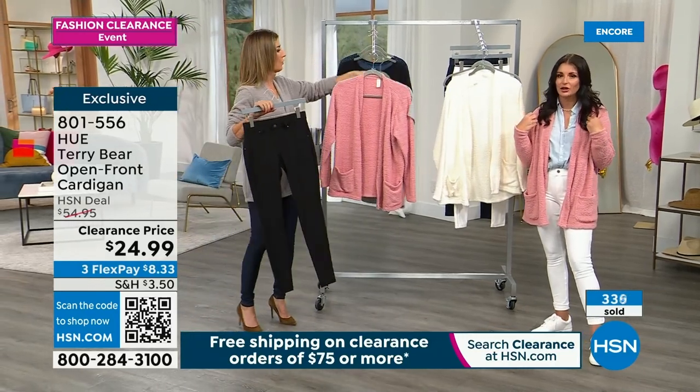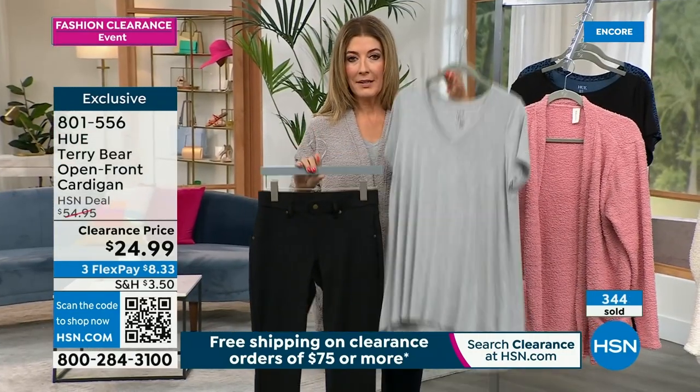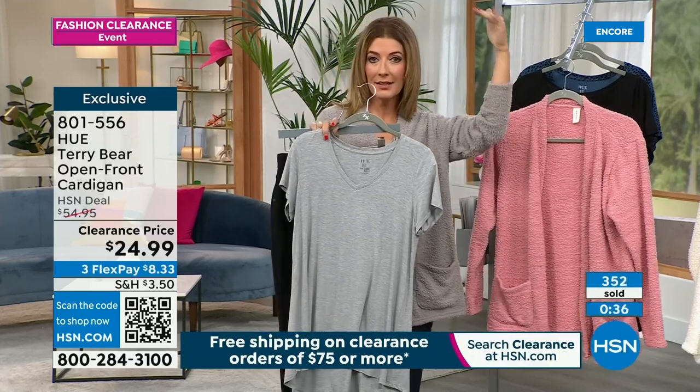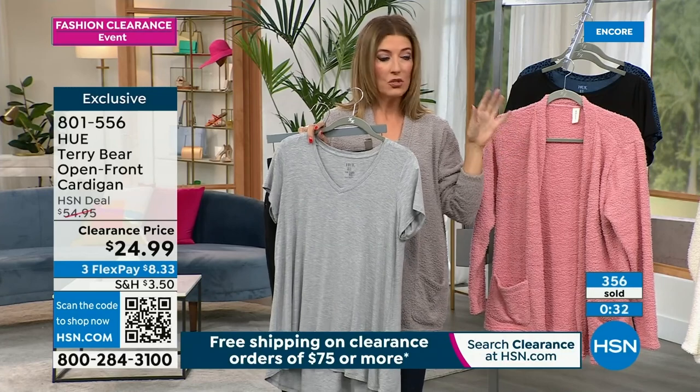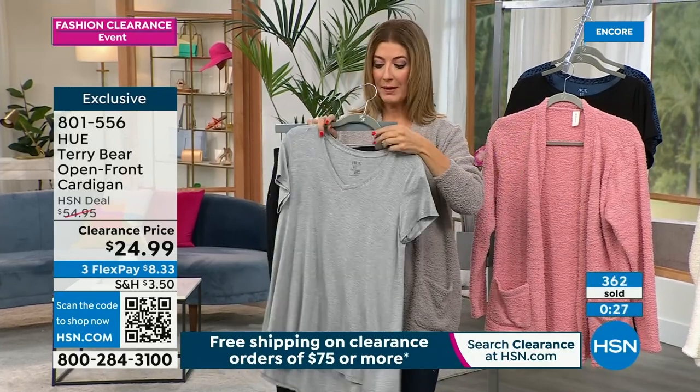These are capsule wardrobe pieces — they're not going to go out of style. A classic is never going out of style. If you are shopping the tee or the cardigan, these are officially clearance priced. Spend $75 or more and get free shipping.